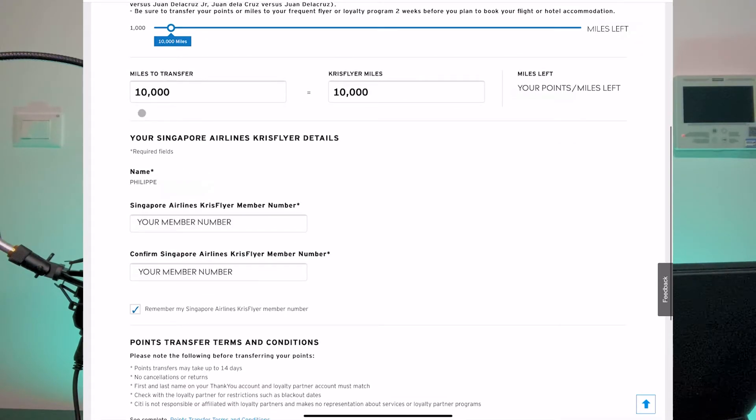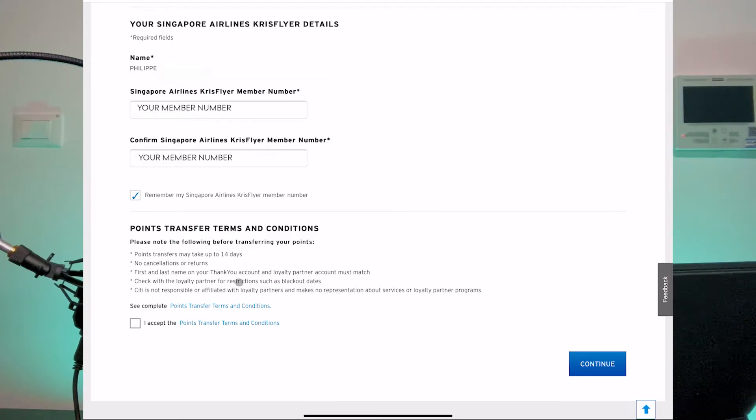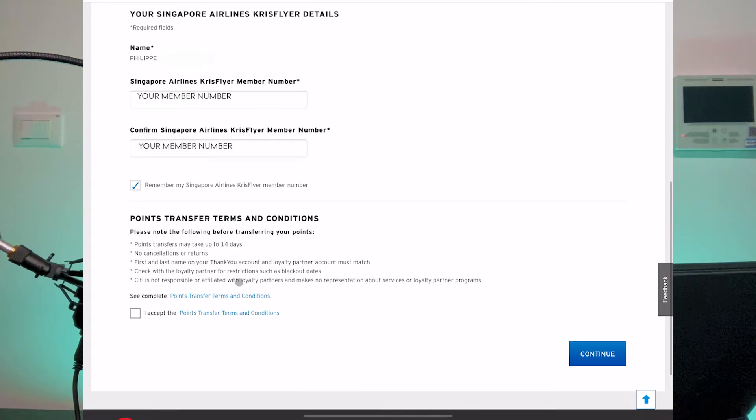In the bottom section, enter your KrisFlyer member number — it's free to sign up if you don't have one yet. If you do have one, make sure you enter the correct KrisFlyer member number in both fields, so I suggest typing it carefully. On the upper left, you will see the name maintained in your membership, which should match your Citibank card. There are terms and conditions noting that transfers can take up to two weeks, though in my experience they typically take three to five days. Also, the first and last name on your City Rewards account and the loyalty partner account should match.